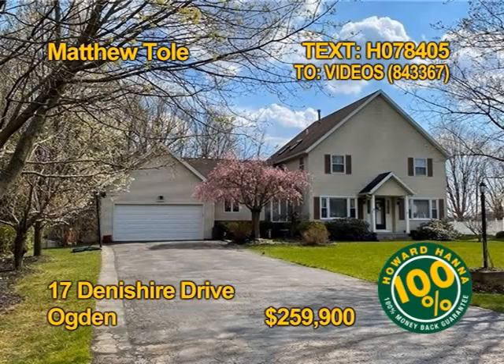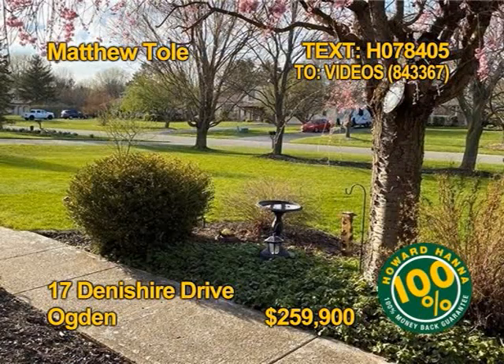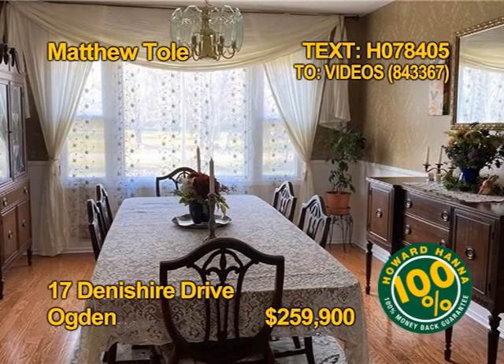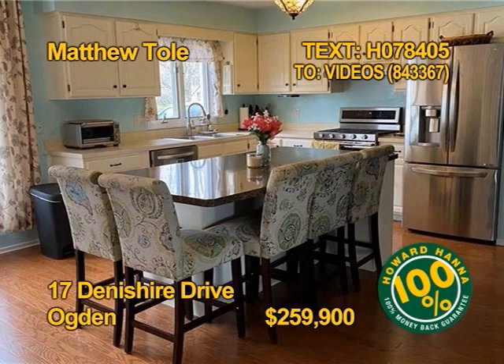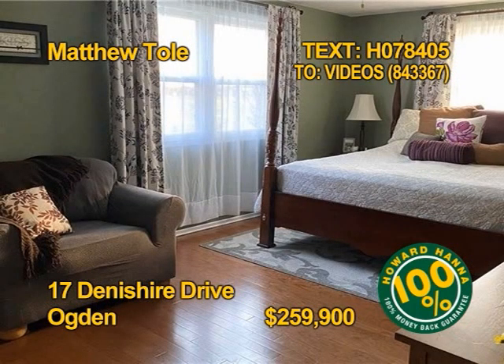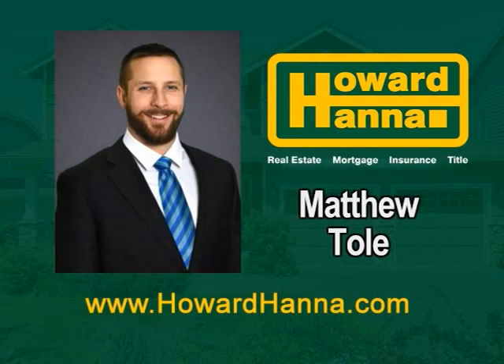This well-updated custom colonial in Ogden is an entertainer's delight. You'll find four bedrooms and three full baths. A spacious family room with a cathedral ceiling and cozy gas fireplace is a great place to relax. Imagine holiday celebrations in this elegant dining room. The gorgeous remodeled kitchen has a giant island and plenty of cabinet and counter space. Get all the details from Matthew Toll.